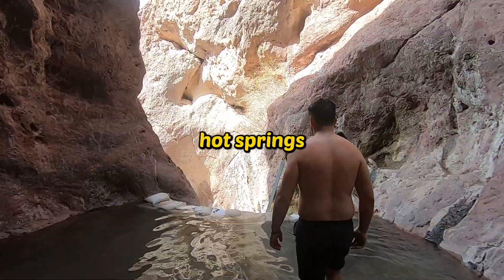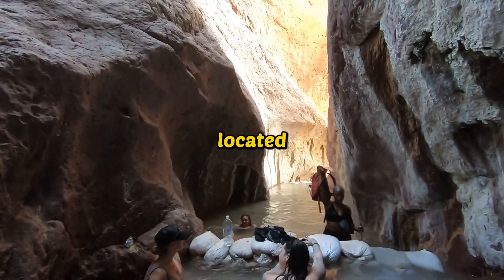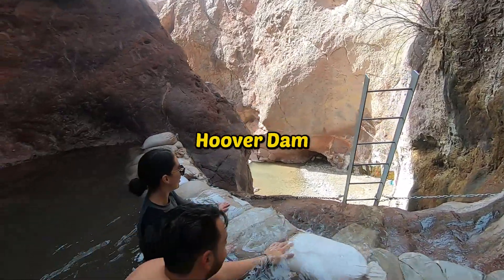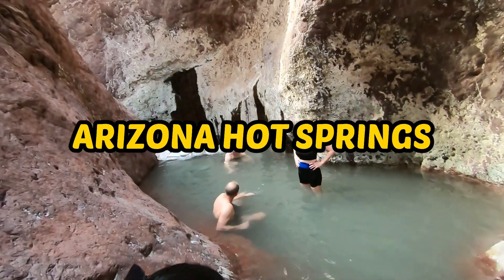This hike leads to the most mind-blowing hot springs in Arizona. We hiked 6 miles for these hot springs. This hidden gem is located along the Colorado River in White Hills, Arizona — about 15 miles away from Hoover Dam. These hot springs are the most unique ones you will ever see. They're called Arizona Hot Springs.